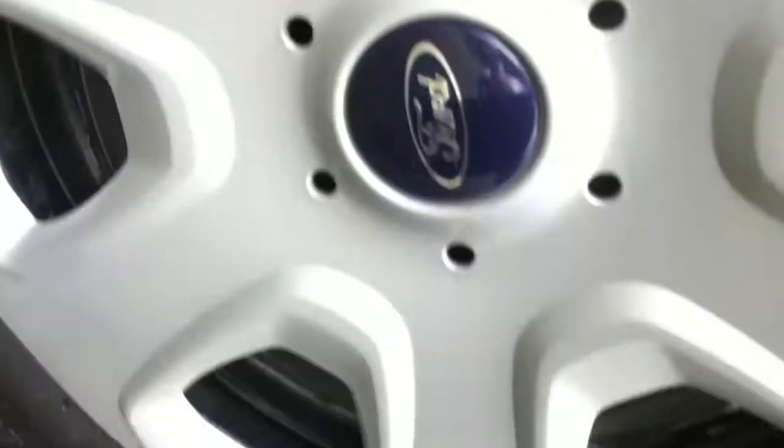Rear offside tyre — again, there's plenty of tread left on the tyre, and the alloy is in immaculate condition.